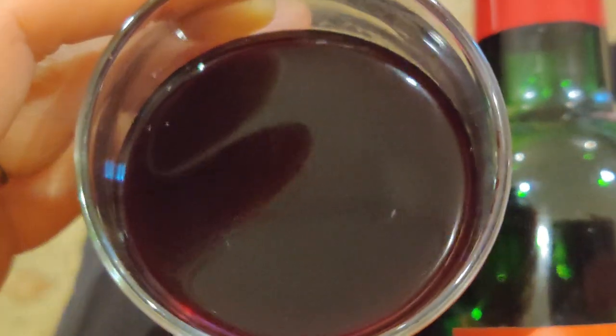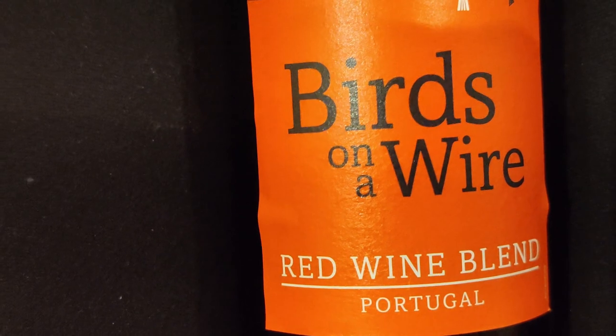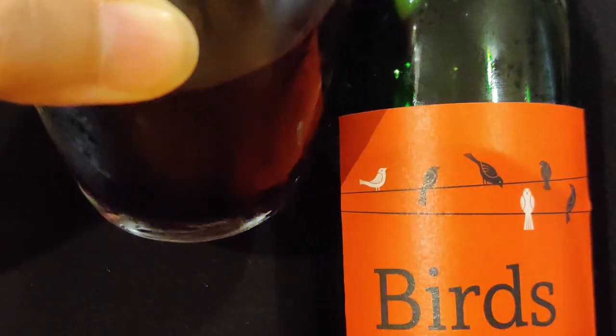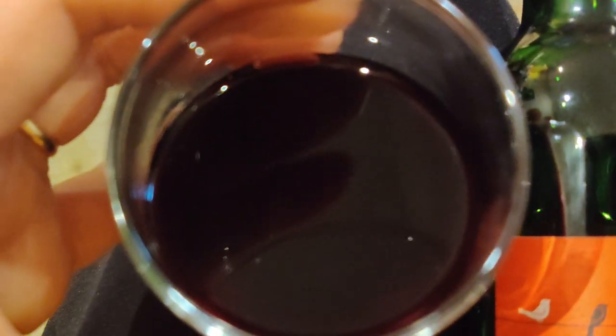Staying warm and cozy, I'm trying to stitch a quick little baby blanket and staying warm from the cold wet weather while enjoying this Birds on a Wire Red Wine Blend from Portugal. It's a red wine and it's very scenty — hard to describe. It tastes somewhat like the first red wine I tried, but with a little more tanginess and is very grape-flavored. It's a little stronger than the first wine I had.